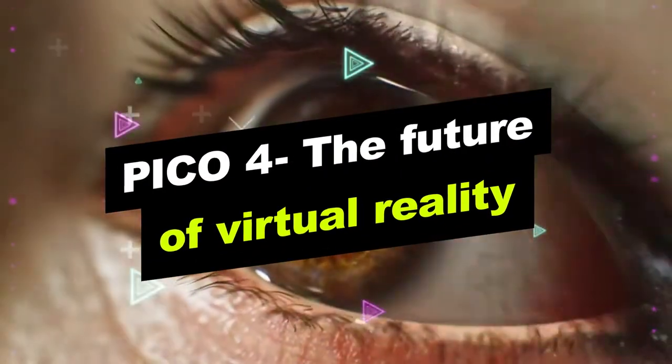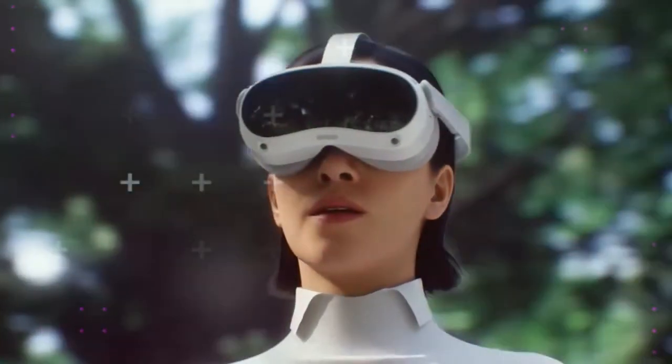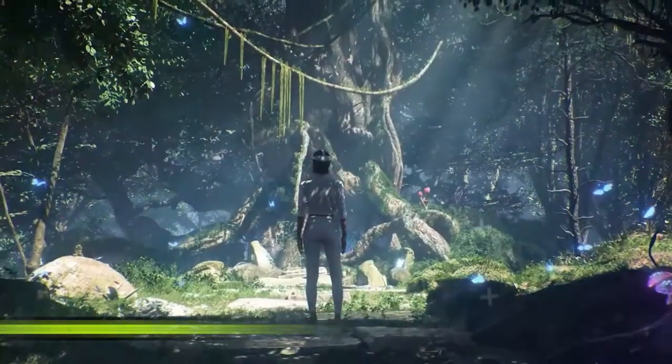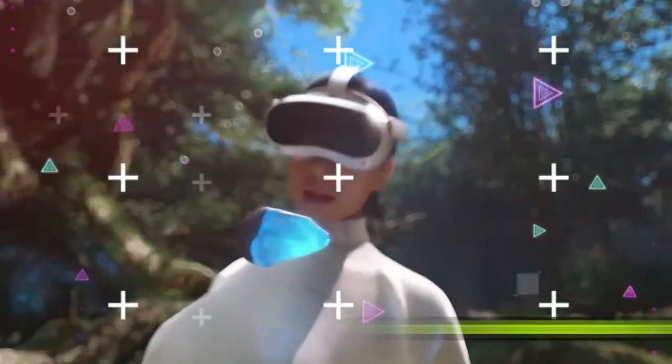Pico 4 — The Future of Virtual Reality. The Pico 4 brings to existence one of the most immersive occasions. This new VR headset will change virtual reality's future with all its new features and updates. So what are its features?